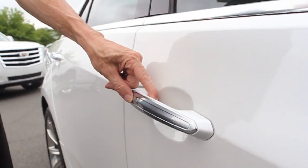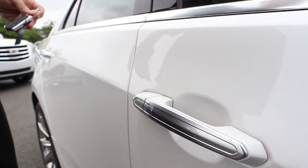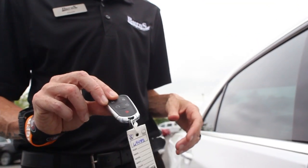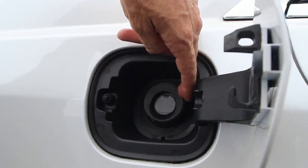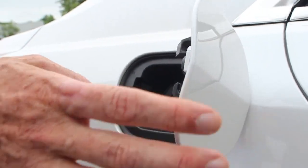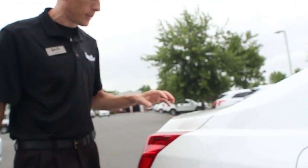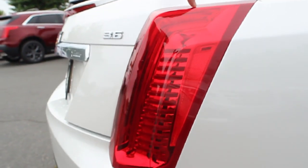It's got proximity keyless entry, so it's easy to get in the car because you have the remote with you at all times. It does have a capless gas cap, so you no longer have to deal with the gas cap when you get gas anymore — that's pretty awesome. The tail lights are pretty awesome as well.